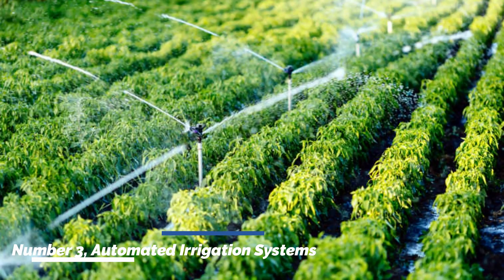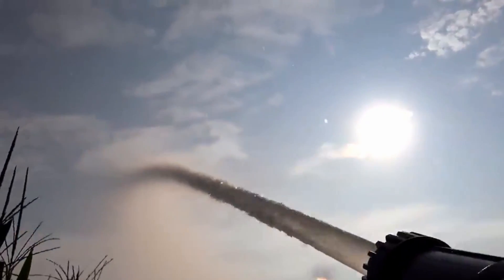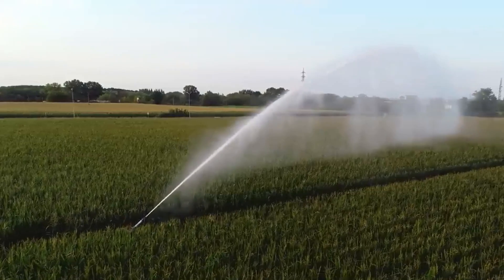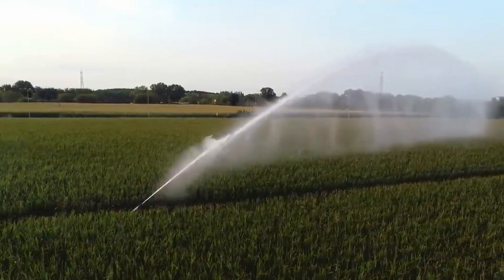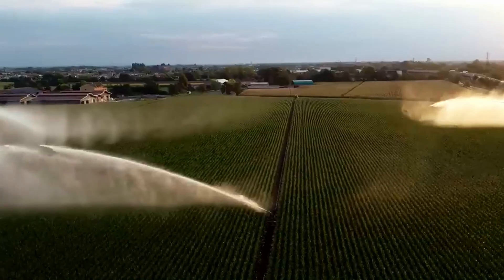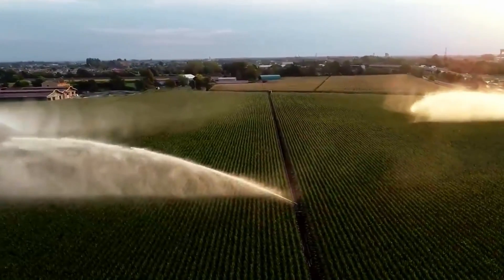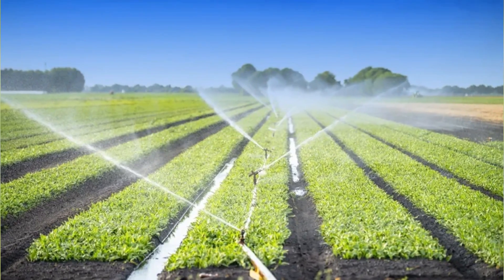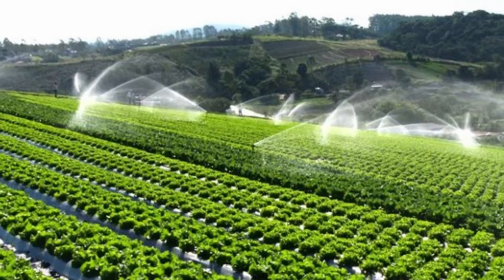Number three: automated irrigation systems. Water scarcity is a significant concern in agriculture, making efficient water management crucial. Automated irrigation systems utilize sensors and weather data to precisely deliver water to crops based on their specific needs. These systems help conserve water, reduce wastage, and promote sustainable farming practices.